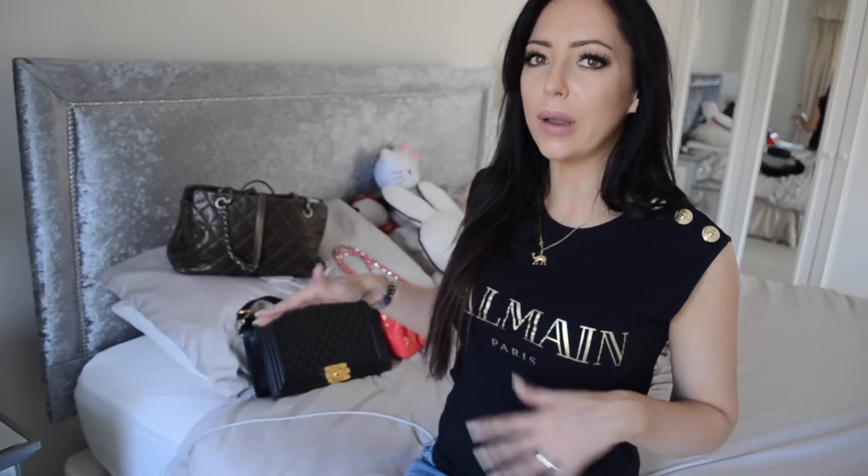That is everything! I hope if you're in the market for one of these bags, this has helped you work out what leather finish might be best for you. Any questions at all, just write them below in the comments and I'll go through and answer them. Thanks for watching — come and join in the next video, I'll link to it there!